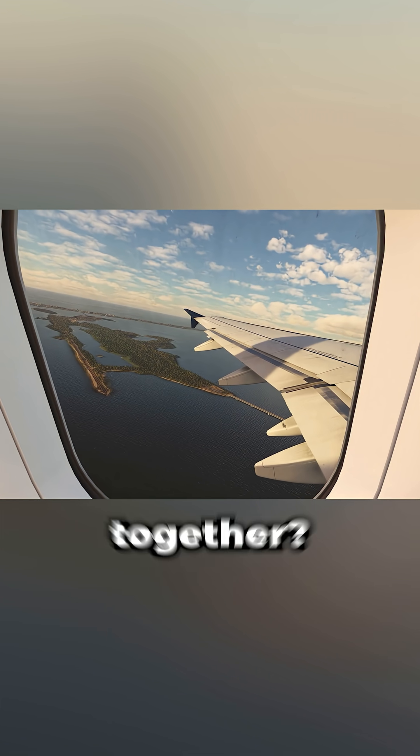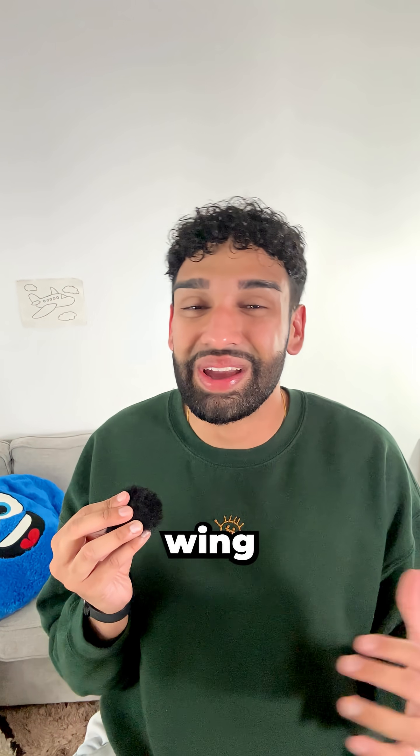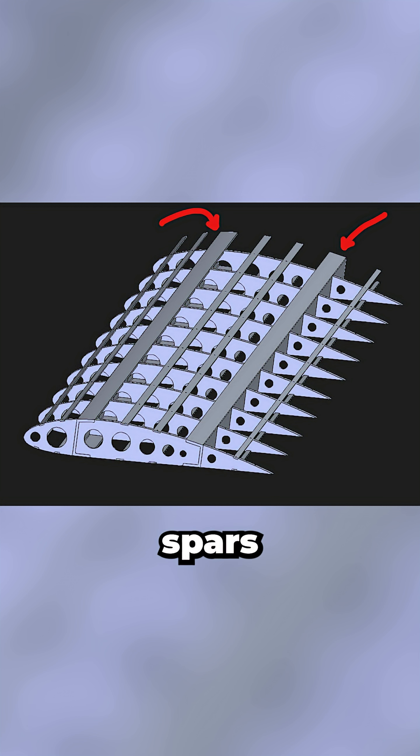Ever wonder what actually holds a plane's wing together? I'm an aerospace engineer, and a modern wing isn't built just around one beam — it's a full structural system. Most wings have two main spars, a front and a rear, running from root to tip.